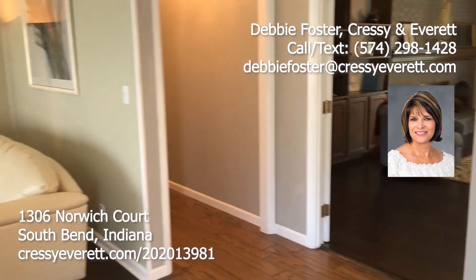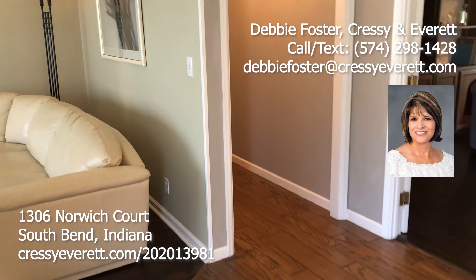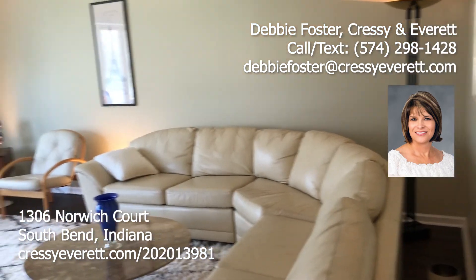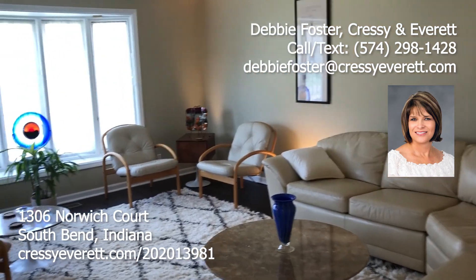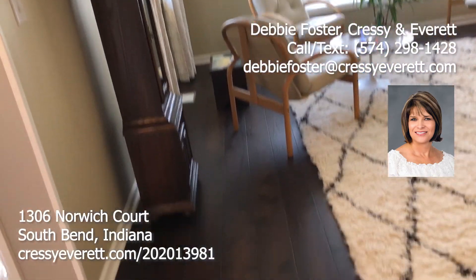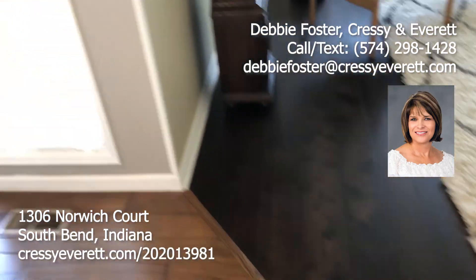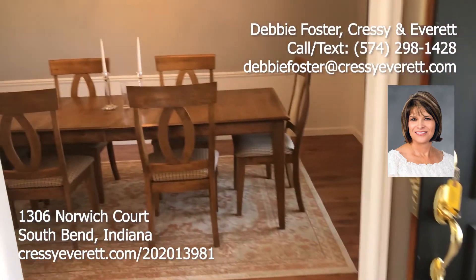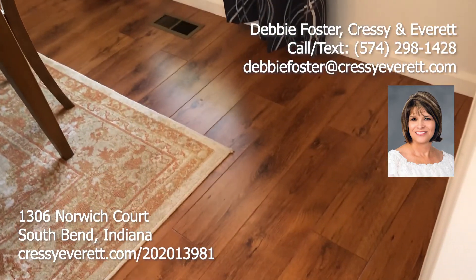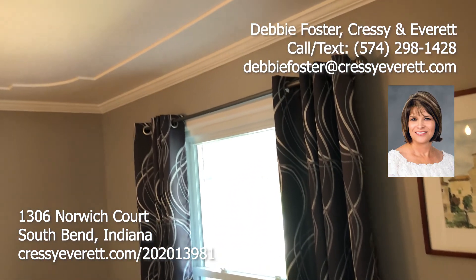We are in the foyer of the home — beautiful hardwood floors. We'll turn to the left and we have a great living room. The living room has a bow window, bright and light with beautiful floors. Formal dining room — again, beautiful hardwood floors.